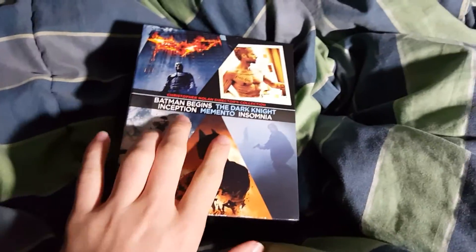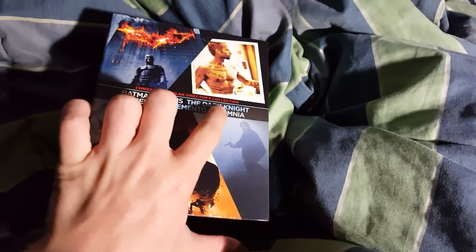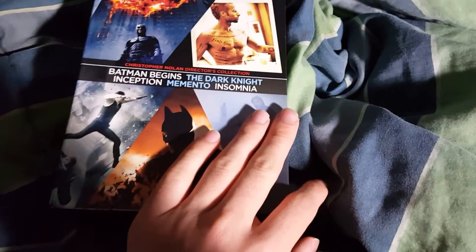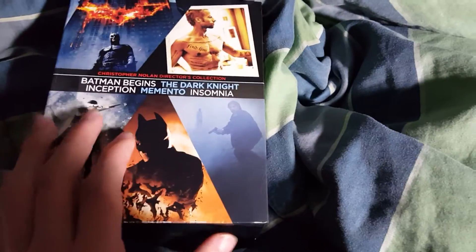Hey guys, Brady here and I just got the Christopher Nolan director set. This is a really cool set. It's really big, it takes up a lot of room on the shelf, but it's just a really cool set — I love how it's set up.